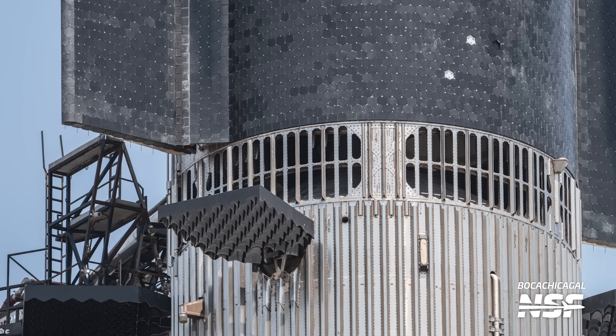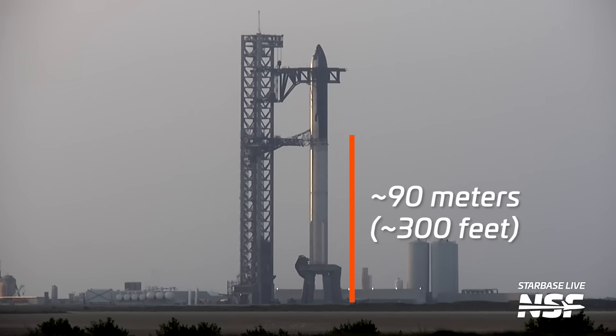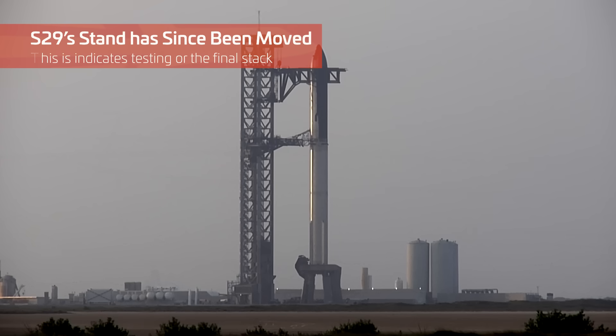While the return of the full stack was expected — after all, that's the configuration used for launch — what was not expected was that they would restack the ship without even completing the thermal protection system. We can see in these views that a few tiles are still missing from near the bottom of the ship. Perhaps SpaceX lifts may be able to reach this spot and install these while the ship is in full stack configuration, or maybe this full stack will not last long and the ship will come back down again soon. If it's just a temporary full stack, it's not clear why SpaceX would stack the vehicles, as testing has seemingly been completed.